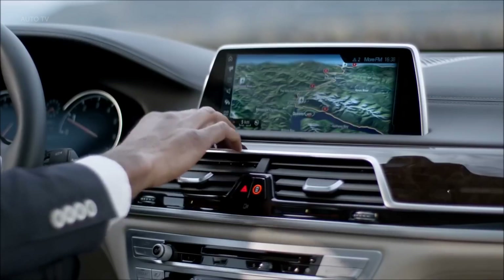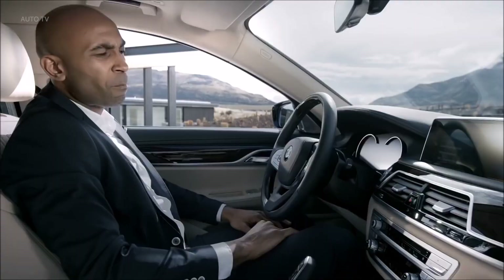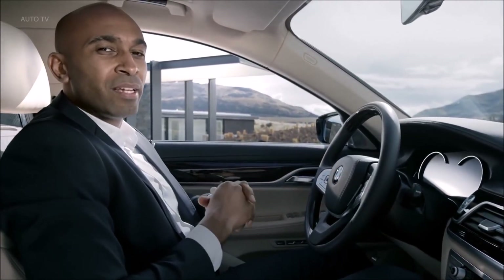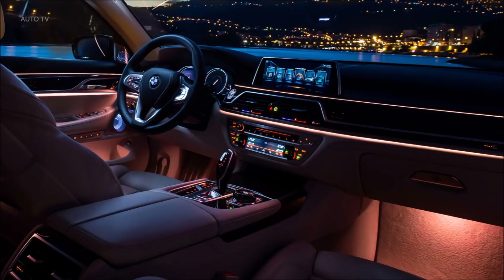Alternatively, you can use the new touch screen. You can zoom in on your map for a better orientation or dial a phone number. And you can even talk to the car — the intelligent voice command even recognizes everyday phrasing, such as: 'Show me the next gas station on my way.' There have never been so many options to operate the car.